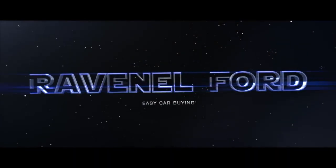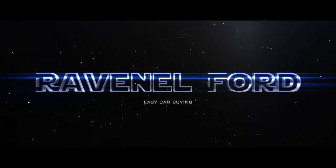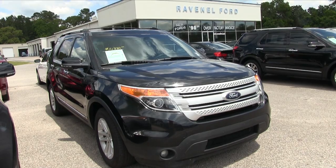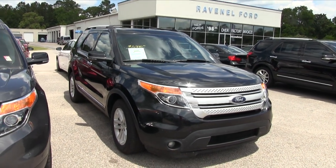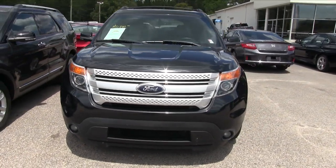What's up everybody, Ravenel Ford — car buying made easy. Welcome to Ravenel Ford. Today we're going to look at the 2013 Ford Explorer XLT right here in front of us.